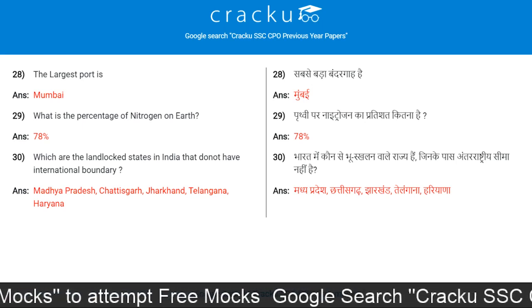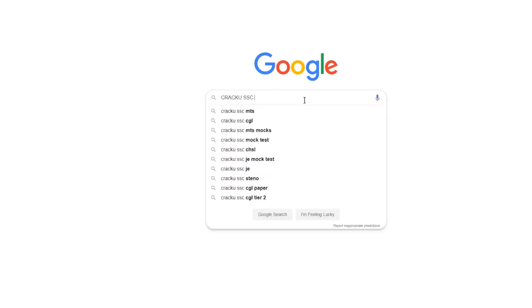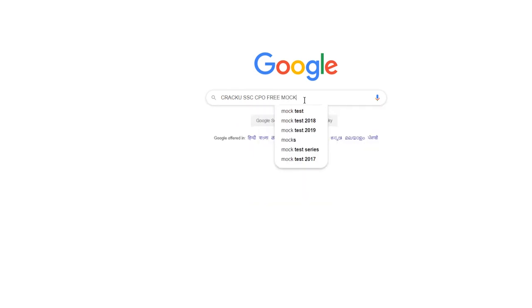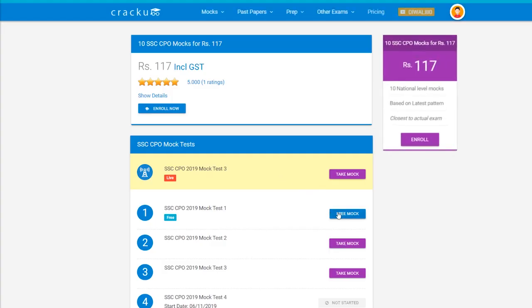We Crack U provide free mock tests for SSC CPO exam — google search 'Crack U SSC CPO free mock test'. Click on the first link and start the mock test.